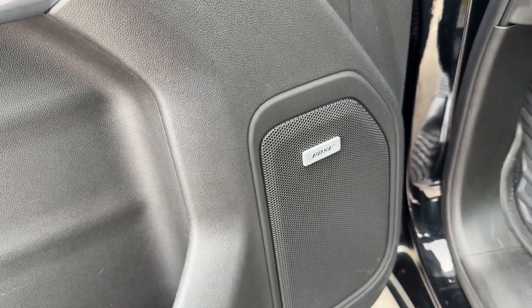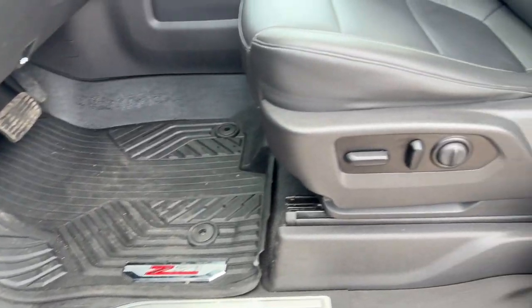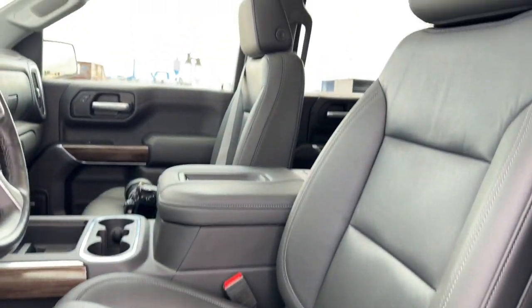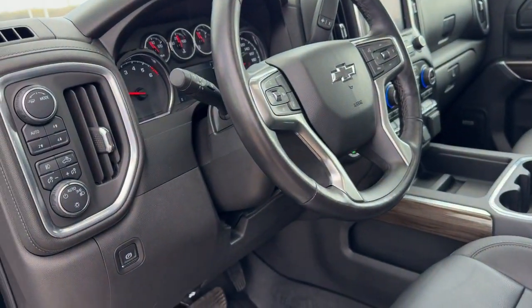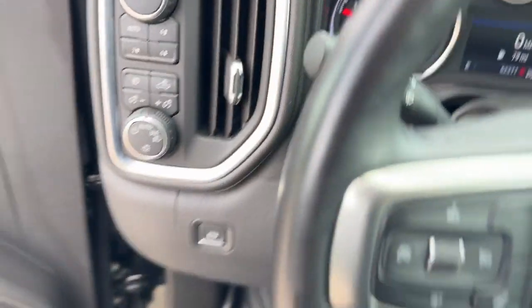It has a Bose sound system for great audio, all-weather floor mats, power driver seat, and black leather seating throughout. There's also a sunroof for plenty of natural light in the vehicle, and a heated leather-wrapped steering wheel.